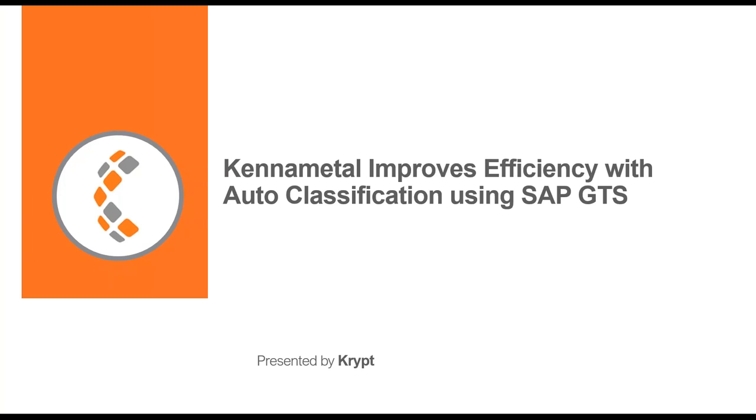Welcome, and thank you for joining today's webinar on how KenaMetal improved efficiency with auto classification using SAP GTS. During this presentation, we will discuss how KenaMetal replaced their legacy system with SAP GTS, utilizing the new functionality of integration with customs brokers, and how it affected their business.